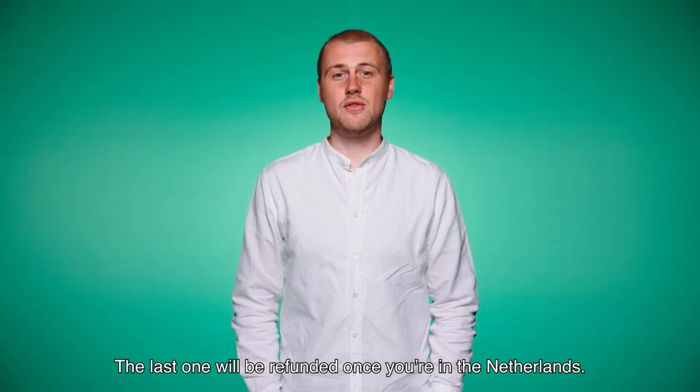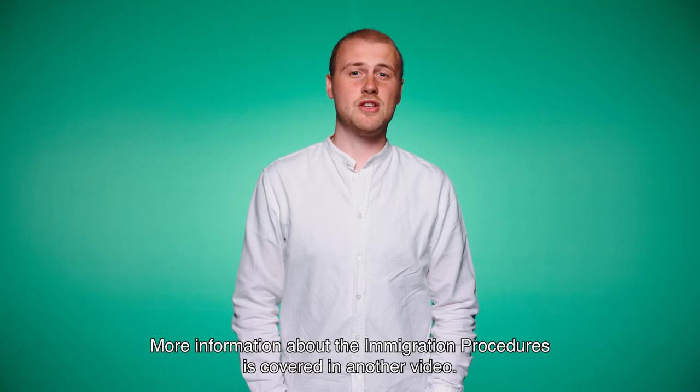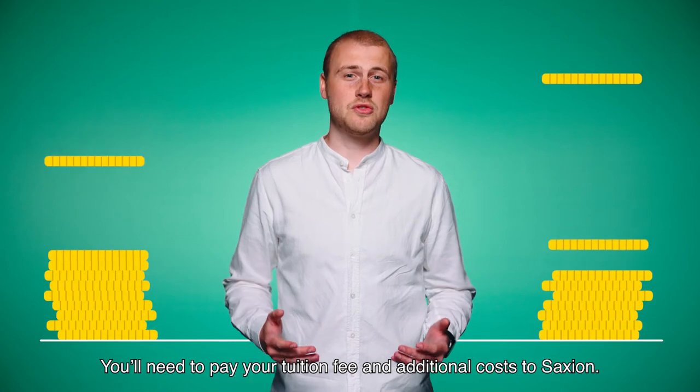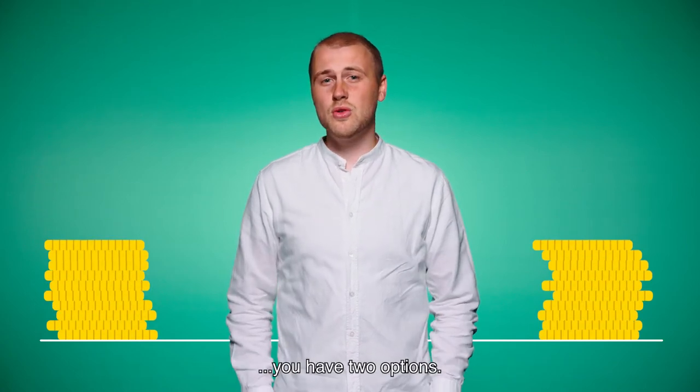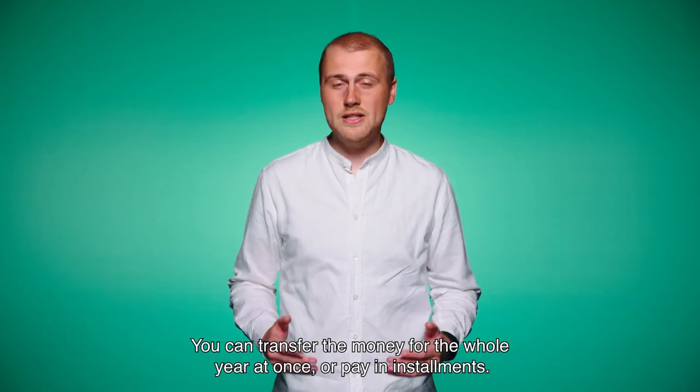The last one will be refunded once you're in the Netherlands. More information about the immigration procedures is covered in another video. So there's all these costs. You need to pay your tuition fee and additional costs at Saakshund. When you're from the European Union, you have two options: you can transfer the money for the whole year at once or pay in installments.